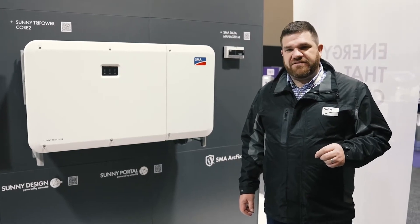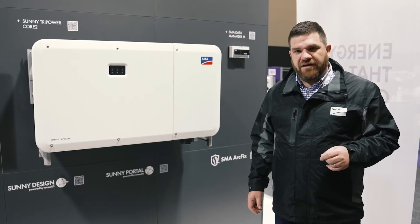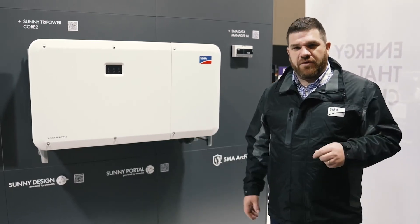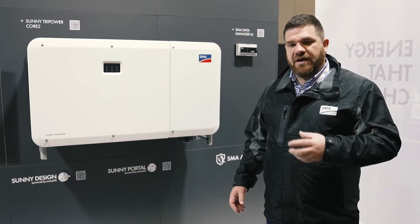Have a chat to your SMA business development manager about fitting the Core 2 into your commercial portfolio. And have a chat to us about how to design it to maximise rooftop efficiency or ground mount efficiency, whatever it may be that your commercial customer is looking for. So have a chat to your SMA business development manager about Core 2.